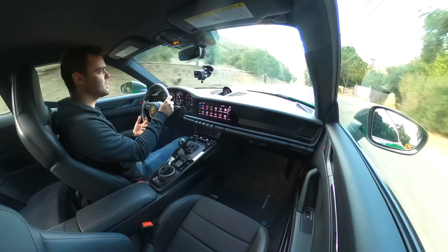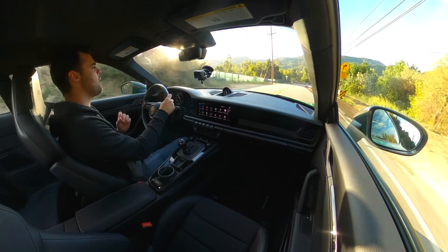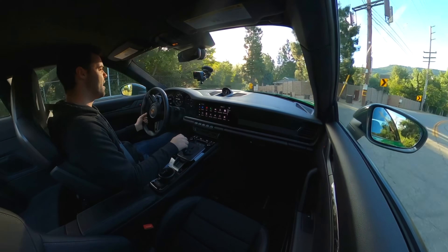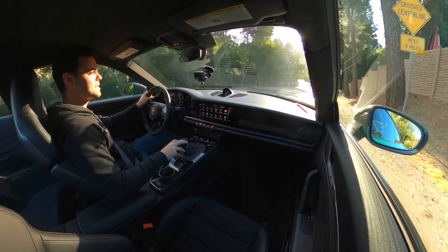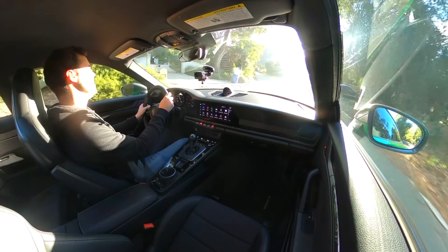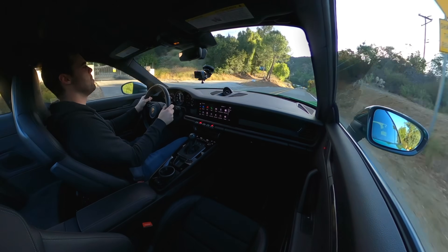Despite having that reduced insulation and the thinner glass, it still feels isolated from the outside world. You don't have a bunch of tire noise or wind noise. But it does a fantastic job of allowing you to hear the transmission engage and hear that glorious flat-six when you get on the gas. It has enough insulation so that in normal mode it's not annoying whatsoever — you could drive this long distances on the freeway, no problem at all.